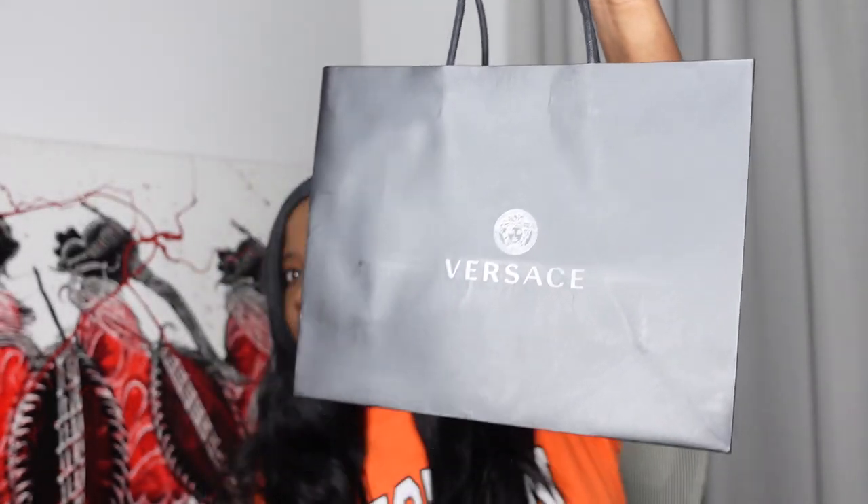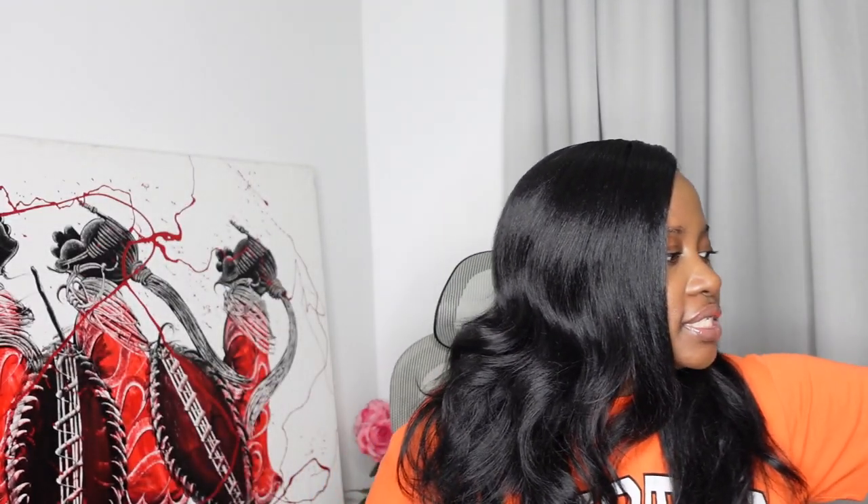Without further ado, after I've begged you guys to subscribe, let me show you what I got from Versace at the boutique at Sandton City in Johannesburg. I'll have my Johannesburg vlog coming up as well. This is the shopping bag — the Medusas are all around, love it.